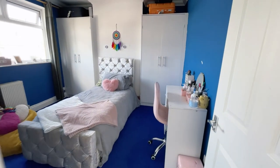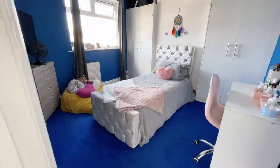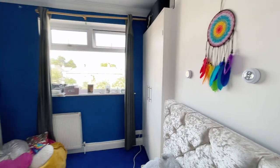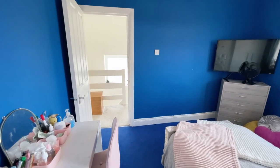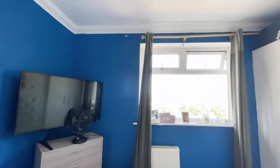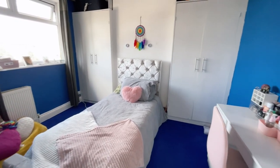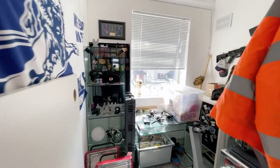Moving on to bedroom two — a really good size double room. Even though it currently has a single bed, it's a really good size double. We have blue carpets and blue walls, nice and bright. White ceilings with spotlighting. A really good size second bedroom.